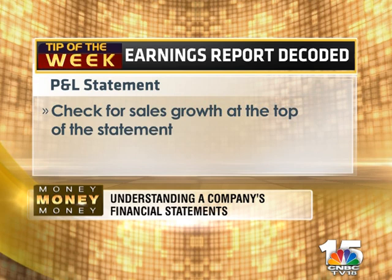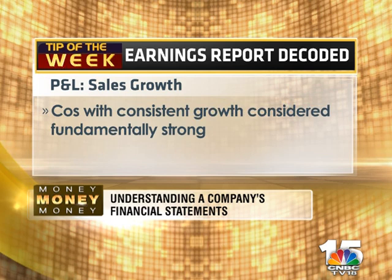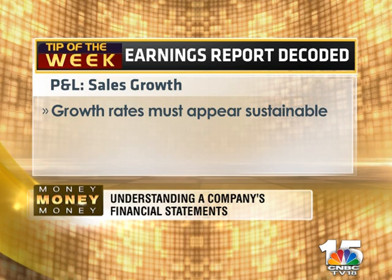The first parameter to check when you open the P&L is to look for sales growth. This may correspond with the previous quarter or the same period in the previous year. Companies that show consistent growth in this parameter are good buys and considered fundamentally strong. But do remember that the growth should also appear sustainable — for example, a growth rate of over 50% may actually be an aberration.